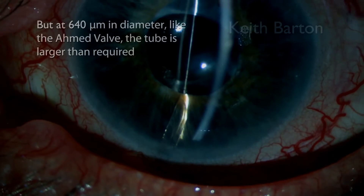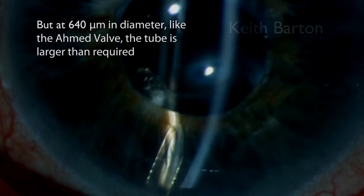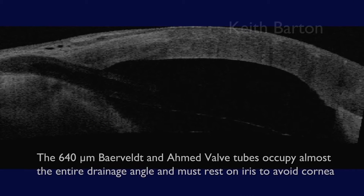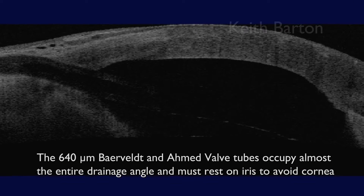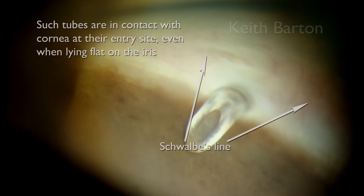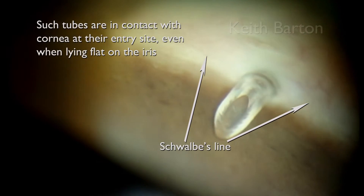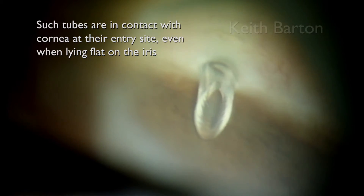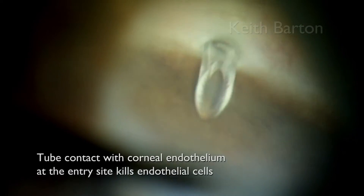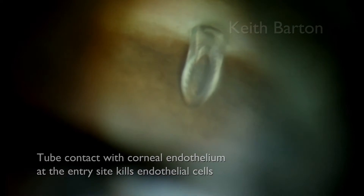At 640 microns in diameter, like the Ahmed valve, the tube is far larger than required. The 640-micron Baerveldt and Ahmed valve tubes occupy the entire drainage angle and must rest on iris to avoid touching the cornea. Such tubes are in contact with the cornea at their entry site even when lying flat on the iris. We know that tube contact with corneal endothelium at the entry site kills endothelial cells.